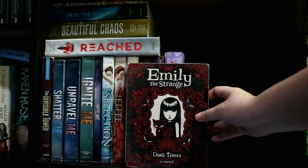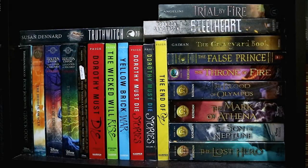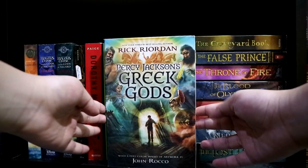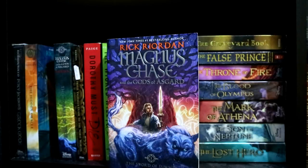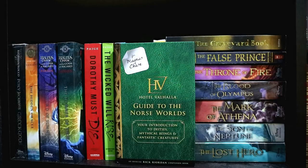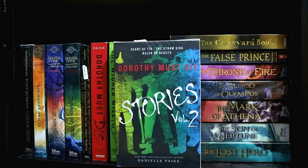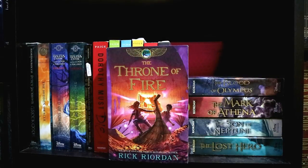Emily the Strange: Peace of Mind and Emily the Strange: Dark Times by Rob Reger. Next I have here my fantasy books, which are mostly Rick Riordan's writings: Truthwitch by Susan Dennard, Trials by Fire by Josephine Angelini, Steelheart by Brandon Sanderson, Percy Jackson's Greek Gods by Rick Riordan with illustrations by John Rocco, The Trials of Apollo by Rick Riordan, Magnus Chase: The Sword of Summer and Magnus Chase: The Hammer of Thor by Rick Riordan, and Guide to the Norse Worlds by Rick Riordan. Then I have Dorothy Must Die, The Wicked Will Rise, Yellow Brick War, The End of Oz, Dorothy Must Die Stories, and Dorothy Must Die Stories Vol. 2 by Danielle Paige. I also have The Graveyard Book by Neil Gaiman, The False Prince by Jennifer A. Nielsen, and The Throne of Fire by Rick Riordan.